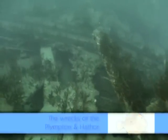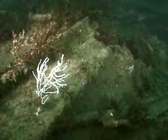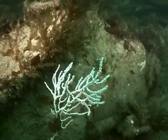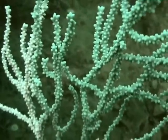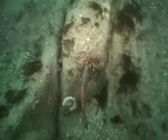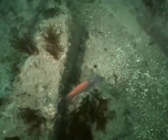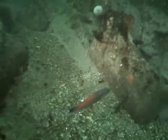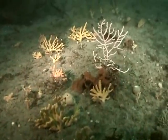As every diver knows, exploring a shipwreck is more than just a chance to see some history. It's also a good opportunity to spot some reef species, like this sea fan, as well as this male cuckoo wrasse. You can also expect to find many species of soft coral and polyp.